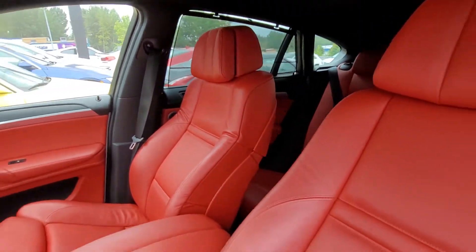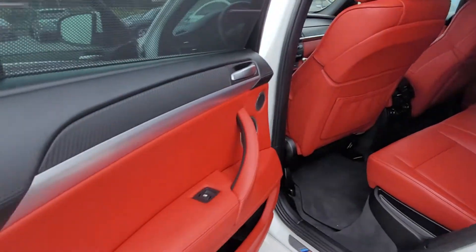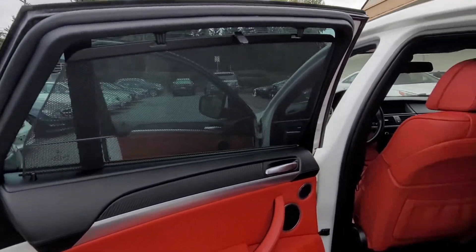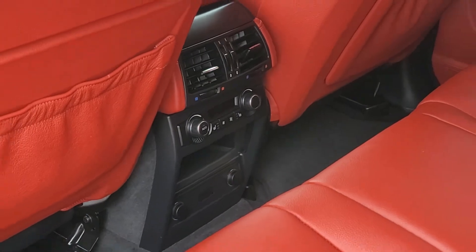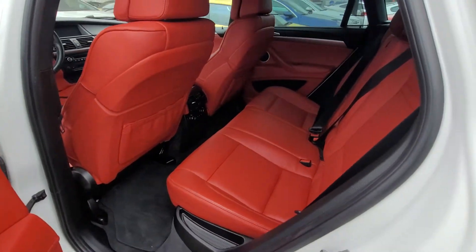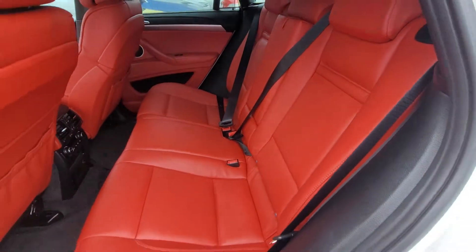Let's go to the rear here. Back here you got your privacy shades, you got heated seats and climate control back here. This one does have the three seats in the back — usually they only come with two.